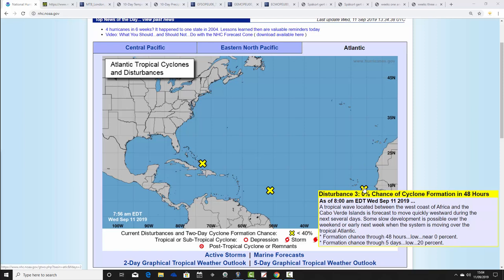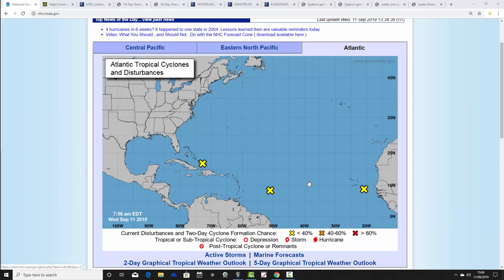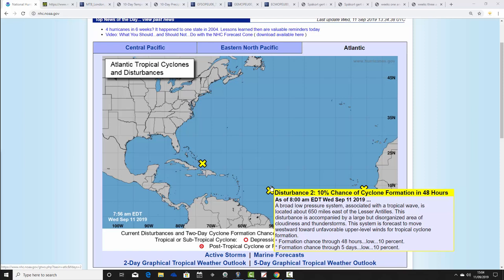The first disturbance has a 0% chance of cyclone formation in the next 48 hours. A tropical wave located between the west coast of Africa and the Cabo Verde Islands is forecast to move quickly westward over the next several days. Some slow development is possible over the weekend and into early next week as the system moves over the tropical Atlantic. Disturbance two has a 10% chance of cyclone formation in the next 48 hours. A broad area of low pressure associated with a tropical wave is located about 650 miles east of the Lesser Antilles, accompanied by a large but disorganized area of cloudiness and thunderstorms.